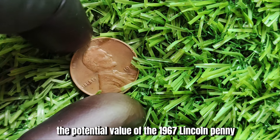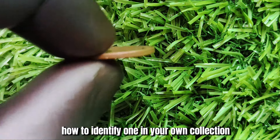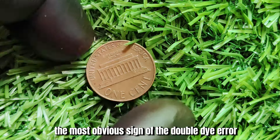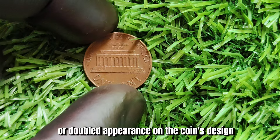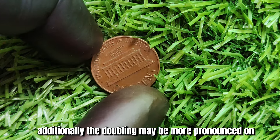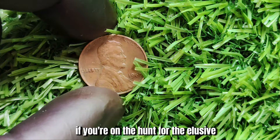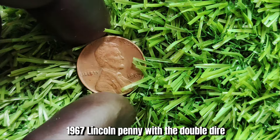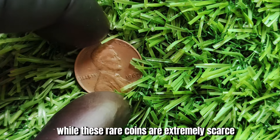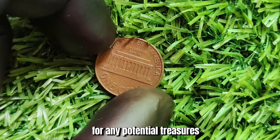Now that you know the potential value of the 1967 Lincoln penny with the double die error, you may be wondering how to identify one in your own collection. There are a few key characteristics to look for. The most obvious sign of the double die error is a slightly blurred or doubled appearance on the coin's design, particularly on the date and lettering. Additionally, the doubling may be more pronounced on certain areas of the coin, such as Lincoln's profile or the Lincoln Memorial. These rare coins are extremely scarce but can still occasionally be found in circulation, so be sure to check your pocket change.